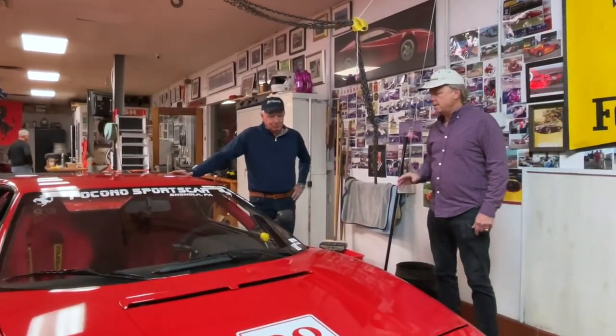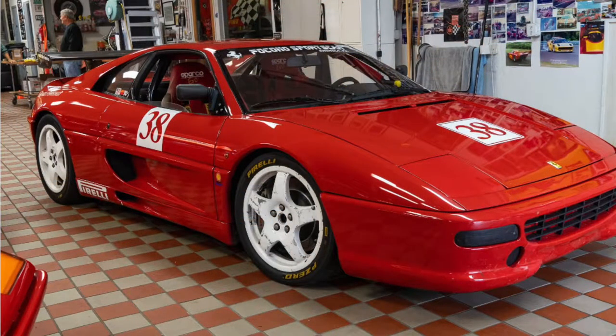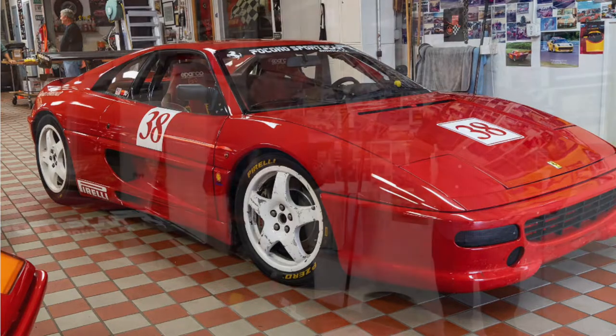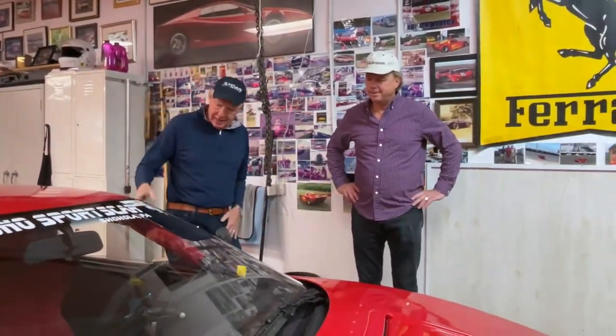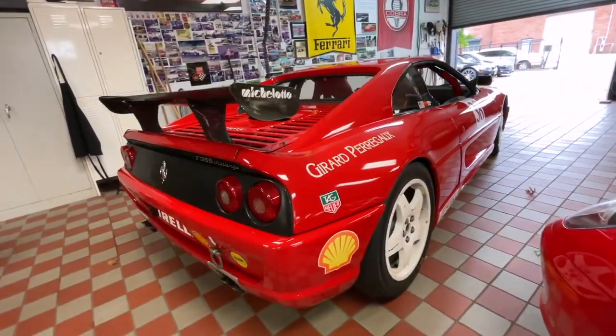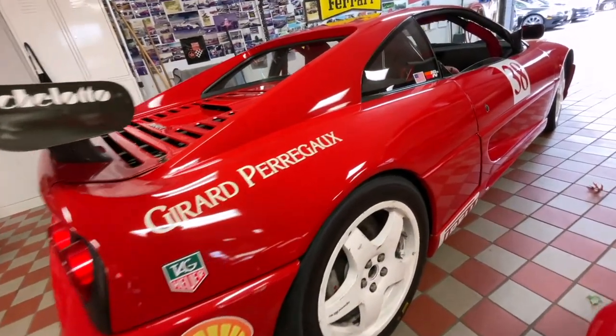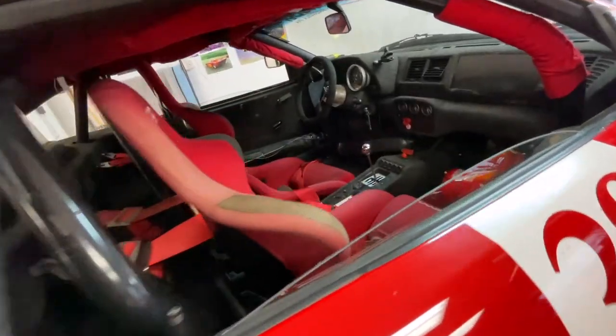This is car number two. It's a Ferrari 355 Challenge car, 1996. The Challenge was set up by Ferrari to get folks off the street and onto the racetrack with their cars. The Challenge cars were set up a little differently — they had racing seats, upgraded suspension, a roll bar, and slight adjustments to the engine. This is 380 horsepower, 3.5 liter.